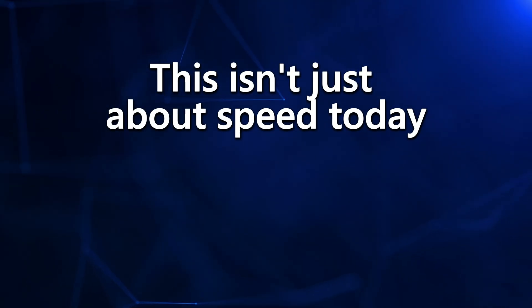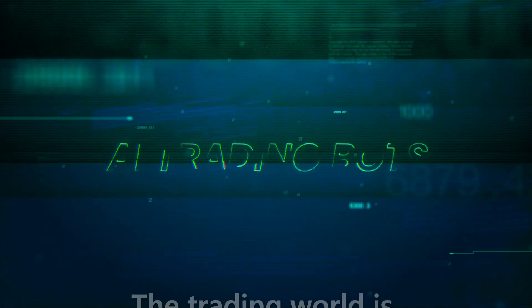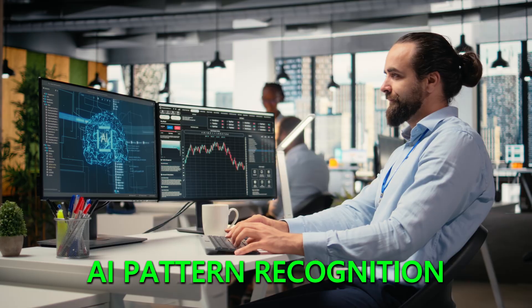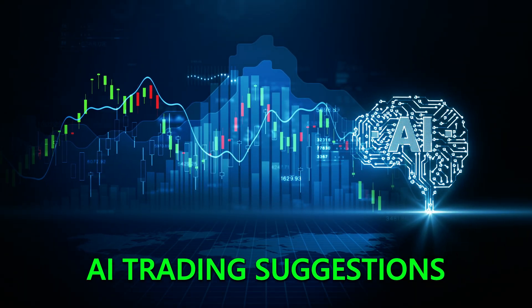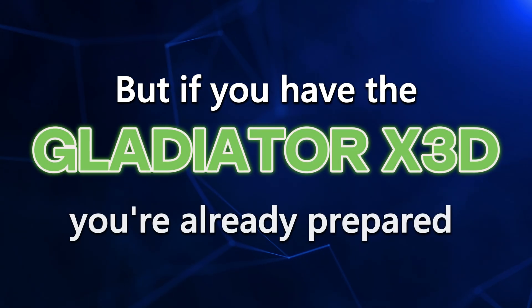Here's where it gets really interesting. This isn't just about speed today — it's about future-proofing for tomorrow. The trading world is shifting towards AI: AI pattern recognition, AI market analysis, AI trading suggestions. Most traders are going to get blindsided by computer requirements for AI, but if you have the Gladiator X3D, you're already prepared.